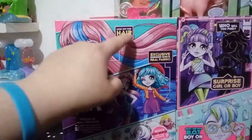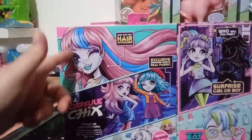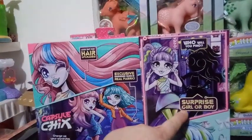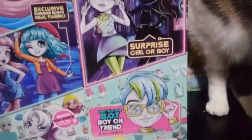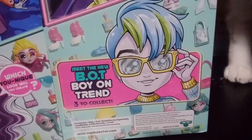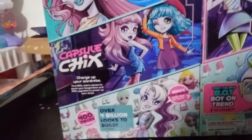It says look out for hair upgrades. I don't know if we could possibly get another doll in here that has the rooted hair or wig hair or however the hair is. Over here it says, 'Who will you find? Surprise girl or boy?' Yes, guys — right down here it says meet the new bot boy trend. Bot boy on trend. So there are three to collect, three different opportunities to get boys in this pack.